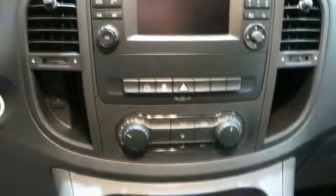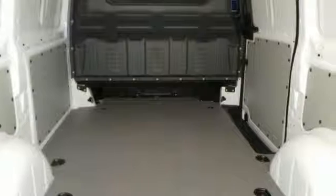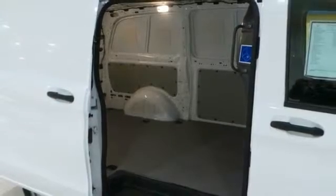The design lets you maneuver into tight streets, and it has the best-in-class turning radius, while the height clearance allows you to enter low parking structures with ease. It has double rear doors that open wide for maximum clearance, and it has the driver comfort package, driver efficiency package, and much more.